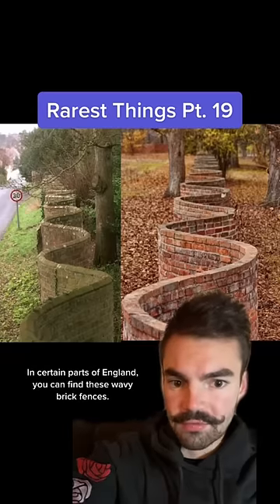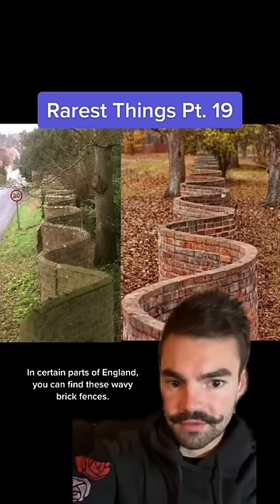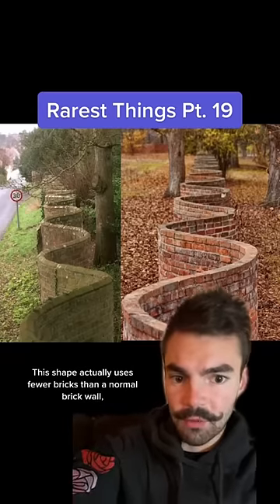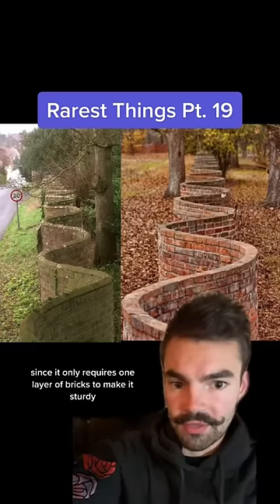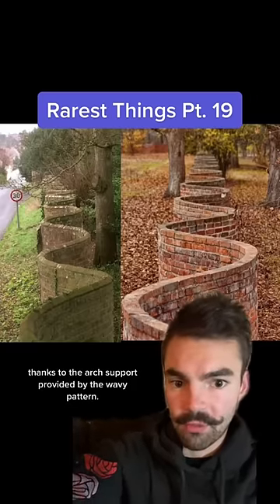In certain parts of England you can find these wavy brick fences. This shape actually uses fewer bricks than a normal brick wall, since it only requires one layer of bricks to make it sturdy, thanks to the arch support provided by the wavy pattern.